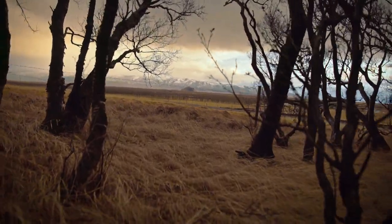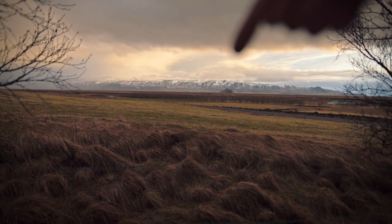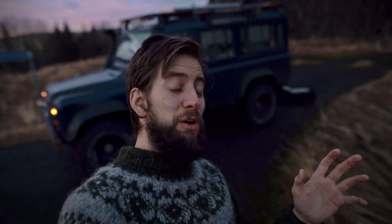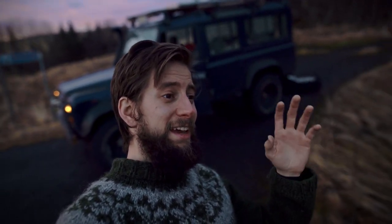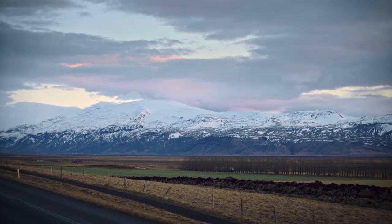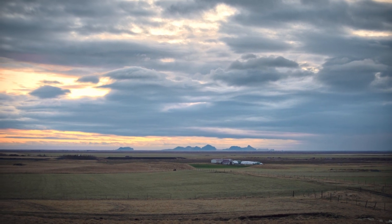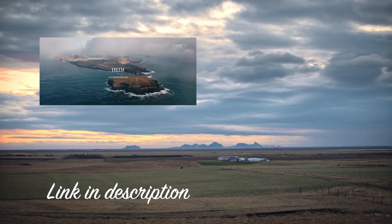One of the most amazing features of this cabin is the view over there. That is Eyjafjallajökull, the famous volcano that erupted in 2010 and put all air traffic on hold in Europe. That was filmed a couple of days ago, and it wasn't really doing the view justice. Today it's a lot better. That big mountain is Eyjafjallajökull. If you can see it, there's a white line — that is Seljalandsfoss. And we have Westman Islands. I made a video about that, you should check it out.